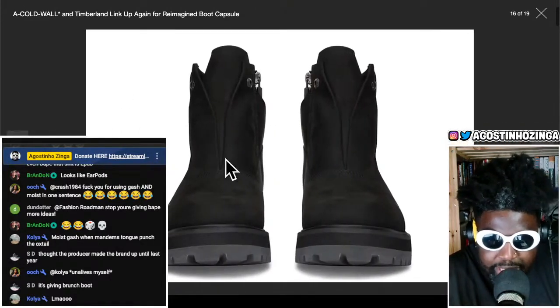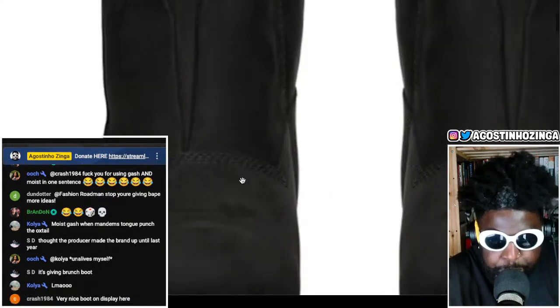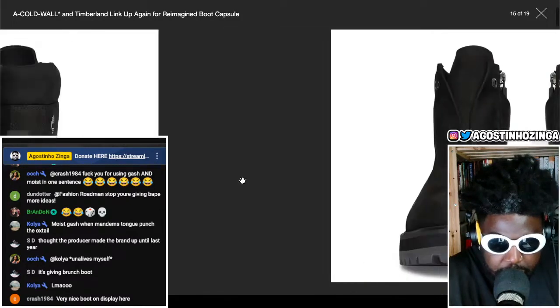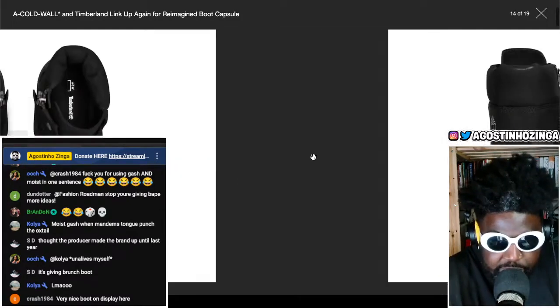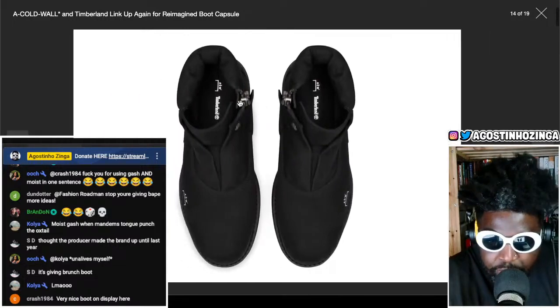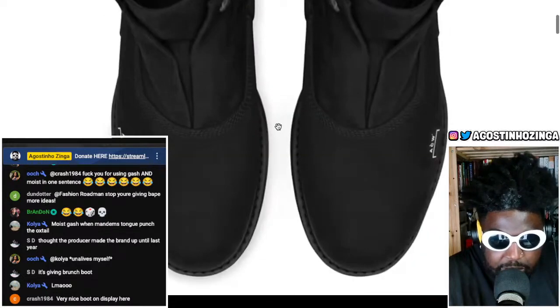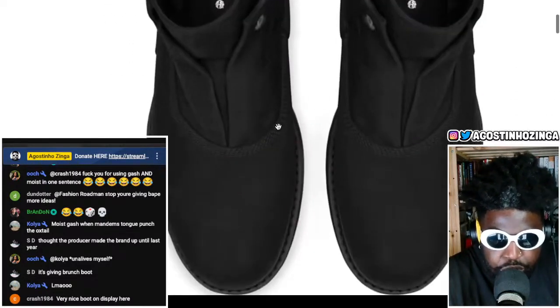I do like the fact that these will scuff up and pick up marks because it looks like it might be nubuck on the upper material. I actually like the look of it more when you see a picture of somebody wearing them on foot. Look how good these look from the top down — this is a good test of a boot. Looking down at your feet they look absolutely gorgeous.